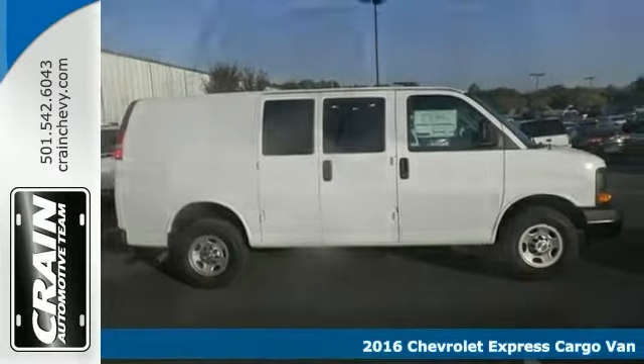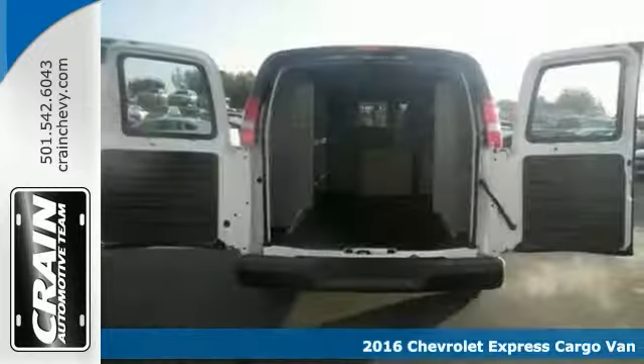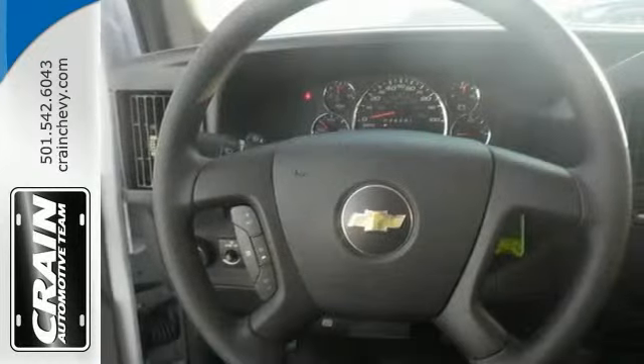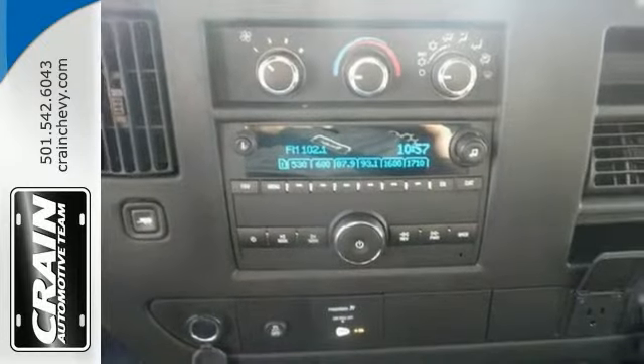You'll love this 2016 Chevrolet Express Cargo Van. Its many features include Stabilitrac, anti-lock brakes, and steering wheel controls. It also has black rubberized vinyl floor coverings, side and rear swing out doors, privacy glass, and a convenience package.